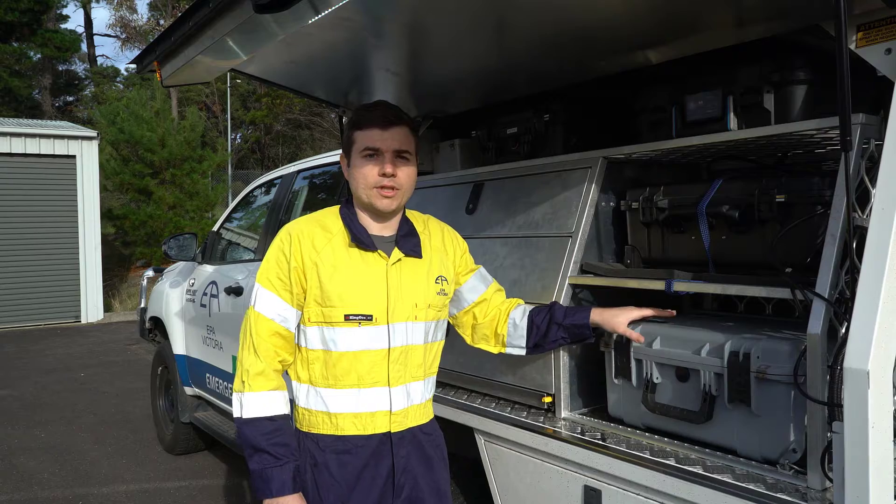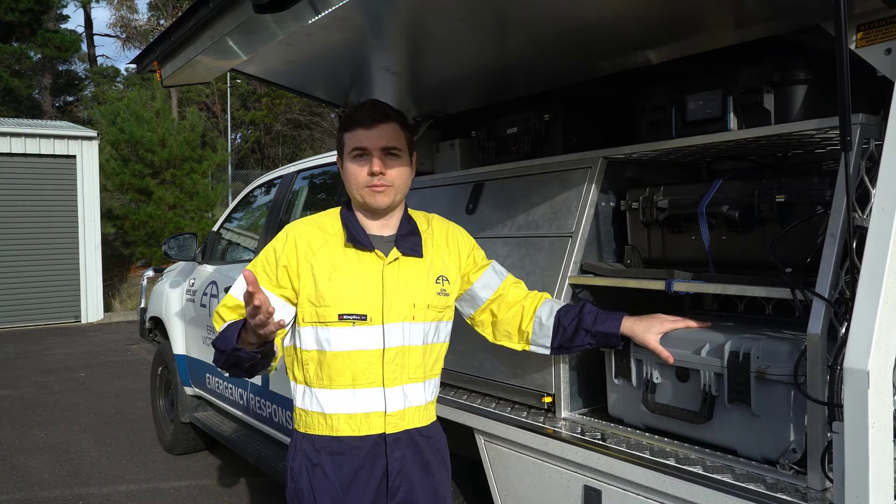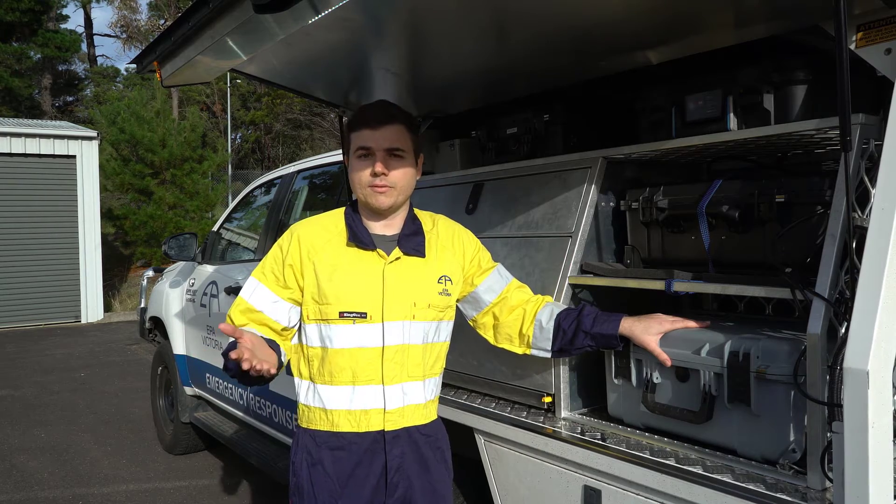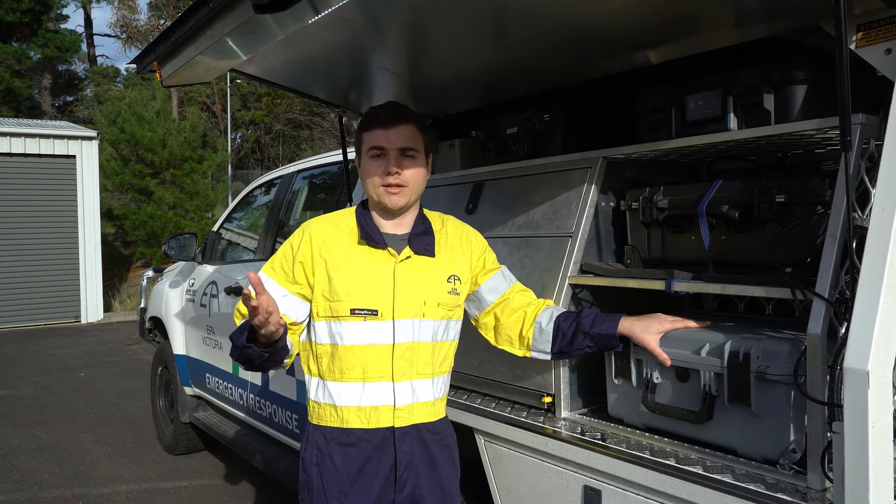Lastly we have our water monitor. We can do spot checks in any kind of marine, creek, or river environment and it can tell us key data such as the pH, dissolved oxygen in the water column, and salinity.